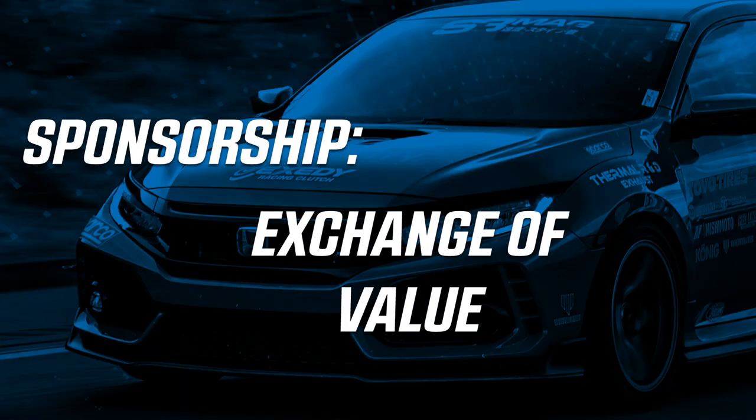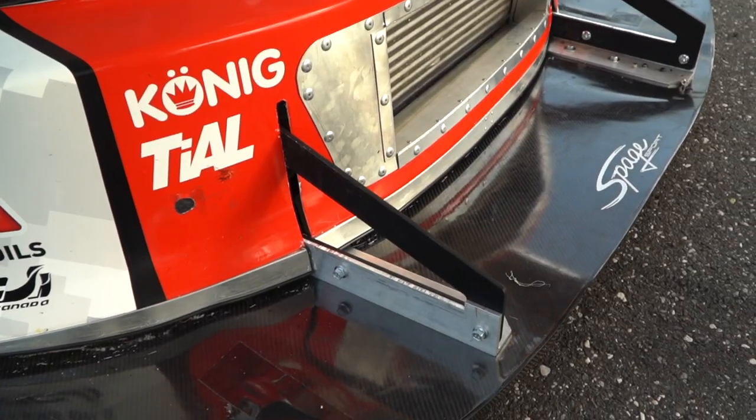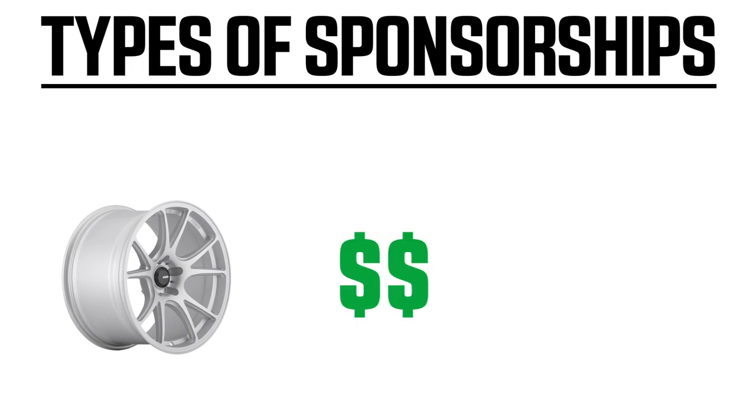First, let's talk about what a sponsorship is, because there are a lot of misconceptions out there. The main one being that a sponsorship is just free parts. A sponsorship is an exchange of value. When you apply for a sponsorship, what you're really doing is applying to market for a company in exchange for that product or service you're asking them for. Sponsorships, especially in the automotive industry, come in all shapes and sizes — it can be a product, it can be money, or it can even be free labor.